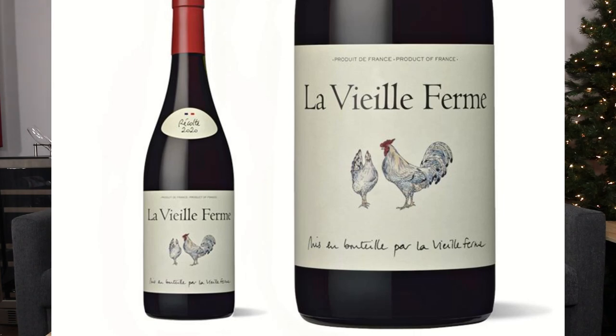Hey everybody, this is Stuart with Wine on the Dime. Today I'm going to be reviewing a wine whose name I am most likely going to butcher, so I apologize. This is how you know it's a French wine. Today I'm going to be reviewing the 2019 La Vieille Ferme.